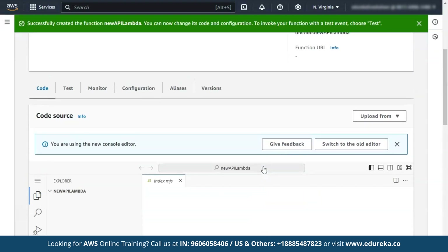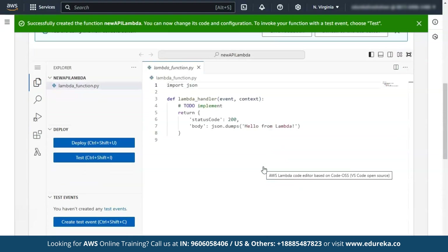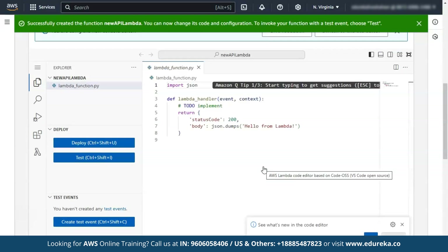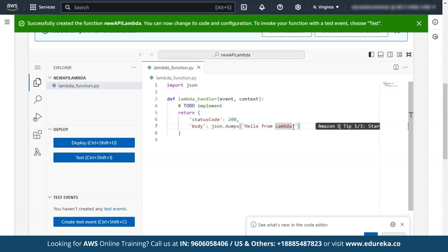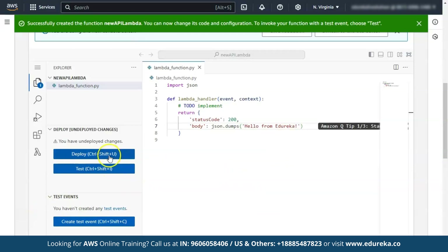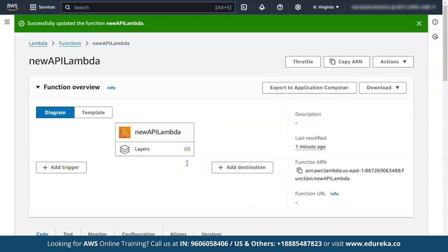For this demo, I'll keep it simple with a basic message response. But in a real-world setup, this function could hold any backend logic for your application. Add the desired functionality for your API in the Lambda function code. By default, we have 'Hello from Lambda' — let's change it to 'Hello from Edureka'. Now click on 'Deploy'. Here you can see the deployment is successful.